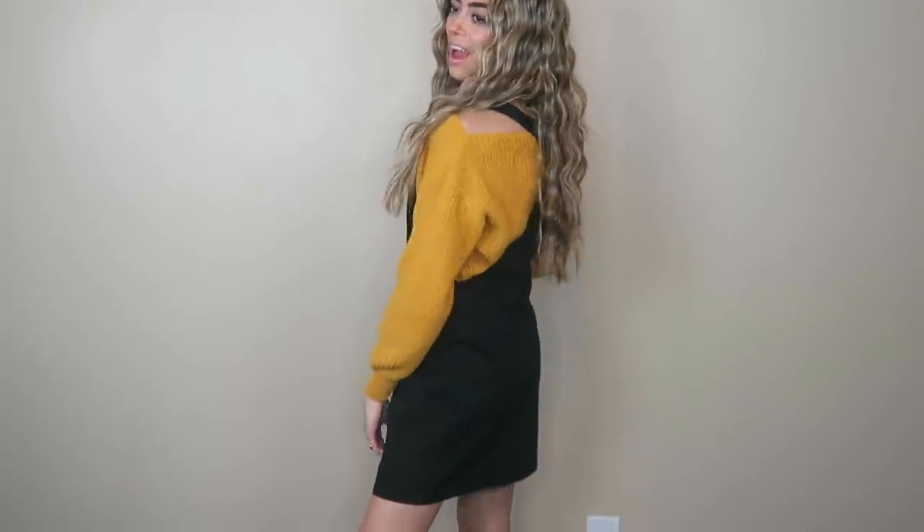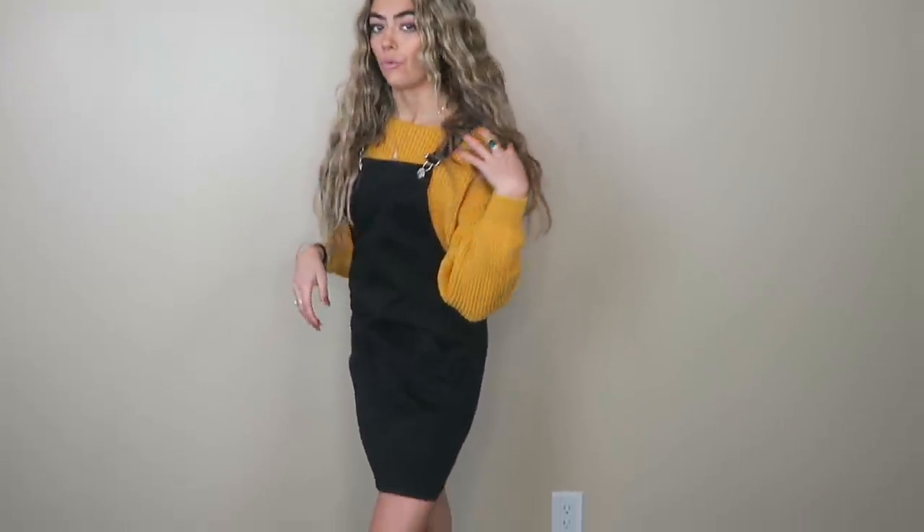This is the black overall dress. I think this is so cute — and count how many times I say that something is so cute in this video because it's honestly a problem. I've been looking for a black overall dress for a while now and this one is just really cute. I think it'd be so cute with either some booties or thigh high boots. I think it's perfect for the holidays.